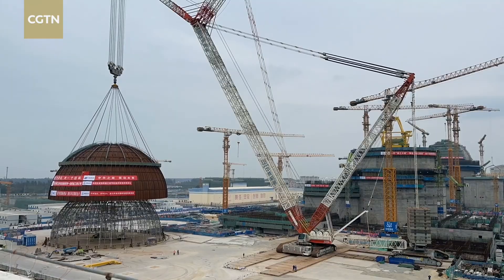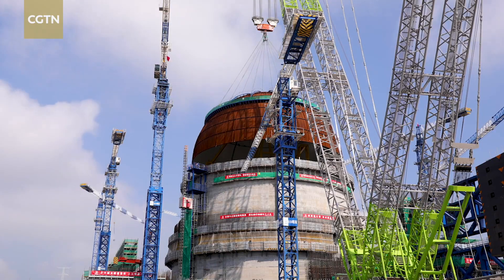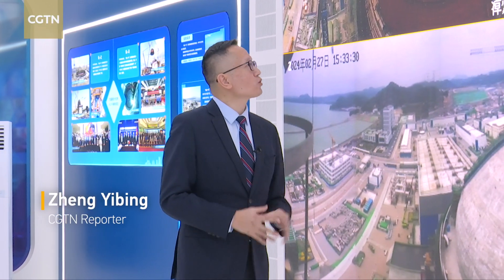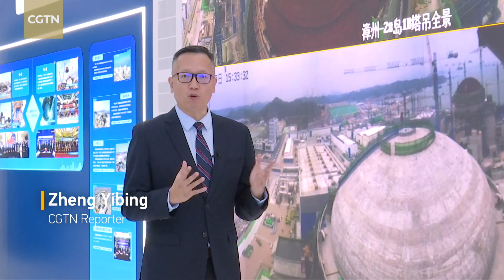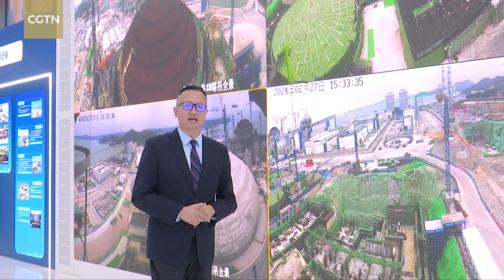China is building Hualong-Wan power units in batch following its successful commercial launch three years ago. This big screen shows the various construction sites of Hualong-Wan, one of the world's most advanced nuclear power designs.